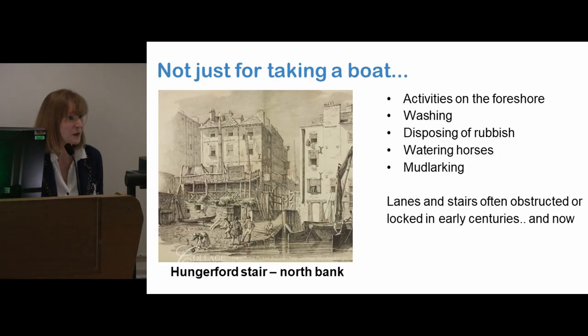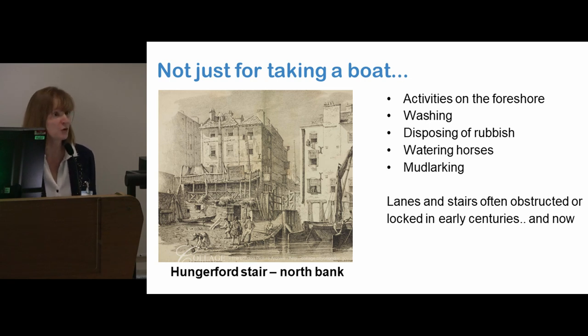It wasn't just about taking a boat — there's also a lot of other activities going on on the foreshore. These are Hungerford Stairs, taken in about 1820. There was washing, disposing of rubbish, watering of horses, mudlarking — a lot going on. Washerwomen, for example: there's a mention of them having a special jetty where they went to do their washing. And we know the butchers had a jetty where they could just throw their entrails into the Thames, so we can only imagine what the foreshore would have been like afterwards.